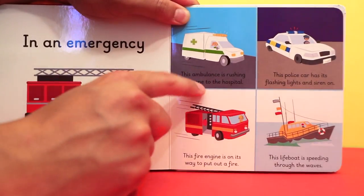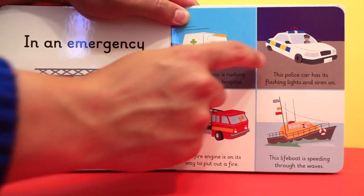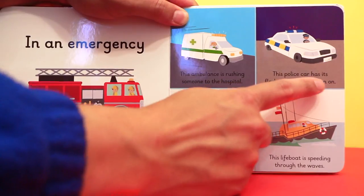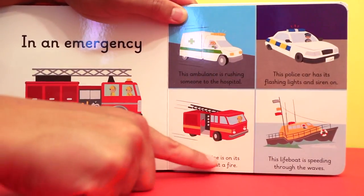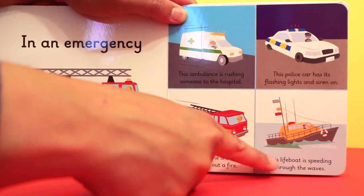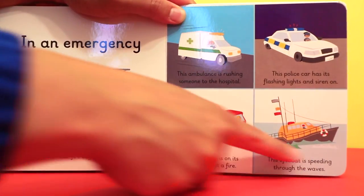This ambulance is rushing someone to the hospital. This police car has its flashing lights and siren on. This fire engine is on its way to put out a fire. This lifeboat is speeding through the waves.